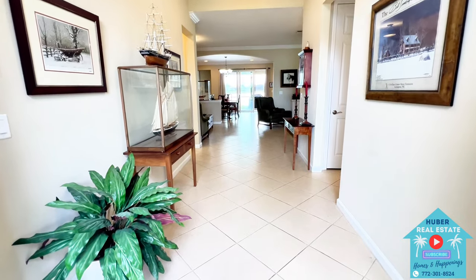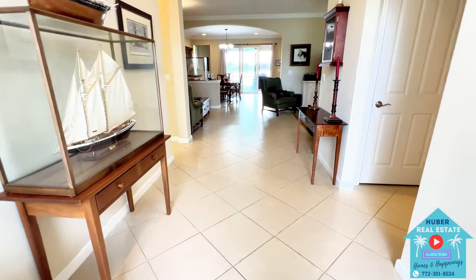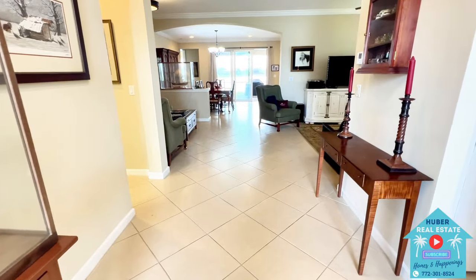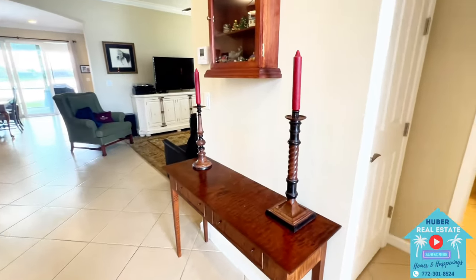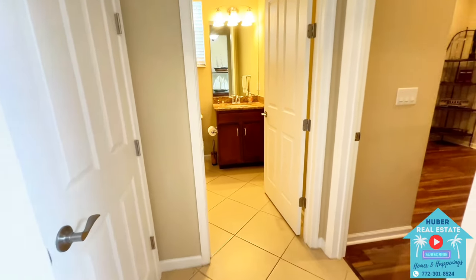Entering inside, you'll have a fairly wide and long foyer with 11-foot 4-inch ceilings. Notice the crown molding at the top of the ceiling — this carries throughout the main living areas of the home. You'll also notice the ceramic tile running throughout the main areas including the bathrooms, but inside each of the bedrooms you'll have luxury vinyl plank flooring.